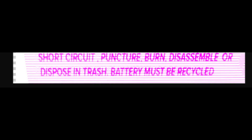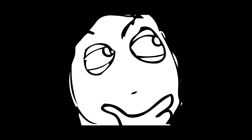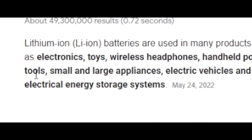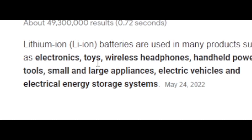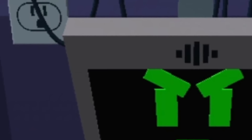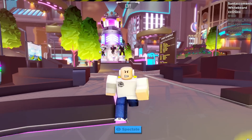Then we have this one: 'Caution. Do not overcharge, short circuits, puncture, burn, disassemble, or dispose in trash. Battery must be recycled.' When I read 'do not dispose in trash, battery must be recycled,' I'm thinking lithium ion battery. Lithium batteries are used in electronics, toys, wireless headphones, power tools, electric vehicles. Thinking about electronics and batteries makes me think of the computer boss in Build a Boat — he has batteries connected to him.